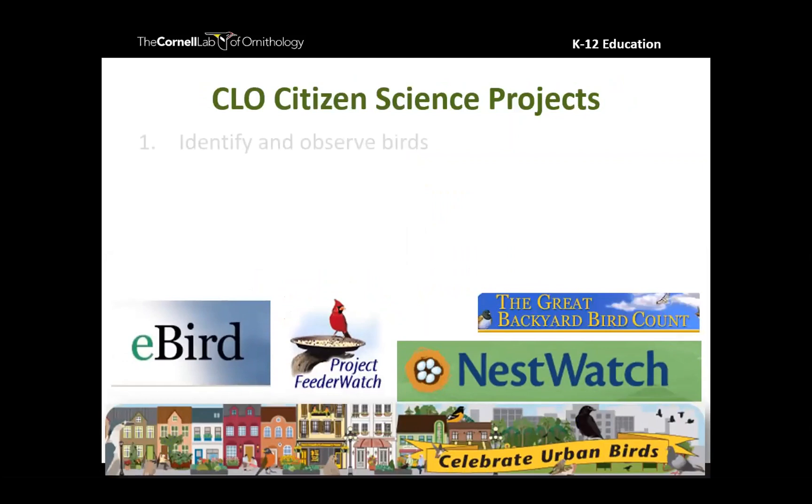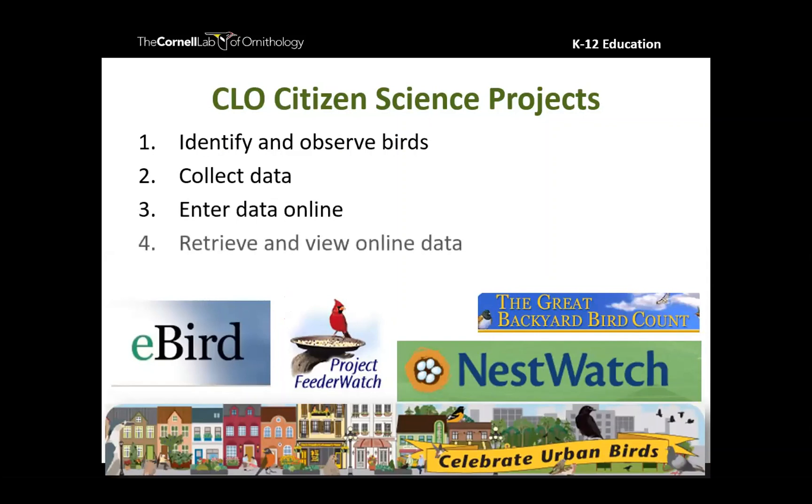I want to focus in on Cornell Lab of Ornithology citizen science projects. What's awesome about these projects is they all follow similar protocols: getting outside, identifying and observing birds, collecting data, entering that data online, and — what I think makes lab citizen science projects special — retrieving and viewing that data online. This data is your data too, and for most of these projects you have access to exploring it.